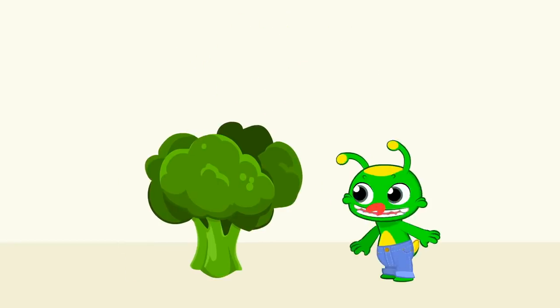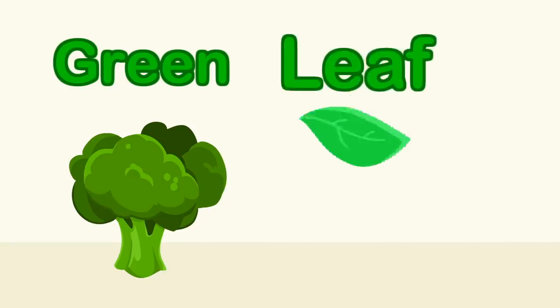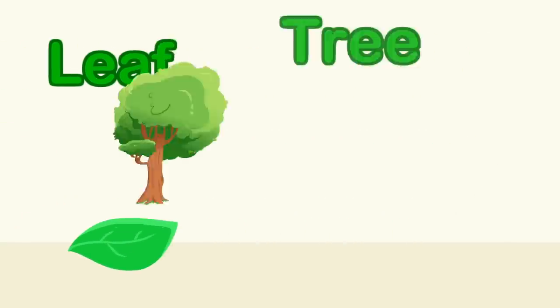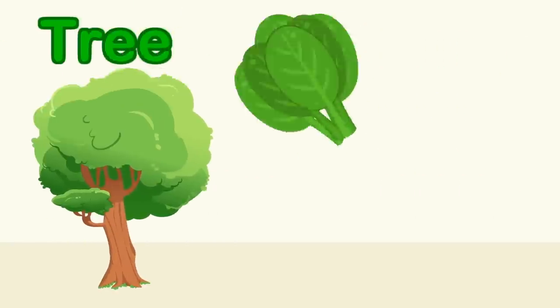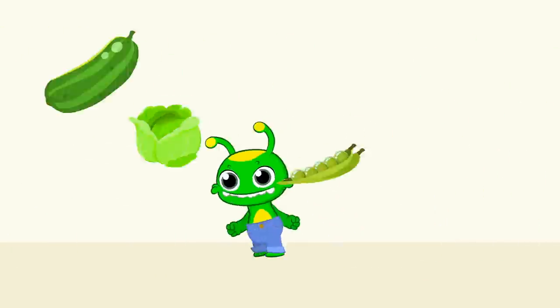What color is the broccoli? Green, green — the broccoli is green! Like a leaf and a tree, and spinach, cucumber, lettuce and peas. Yum, yum, yum!